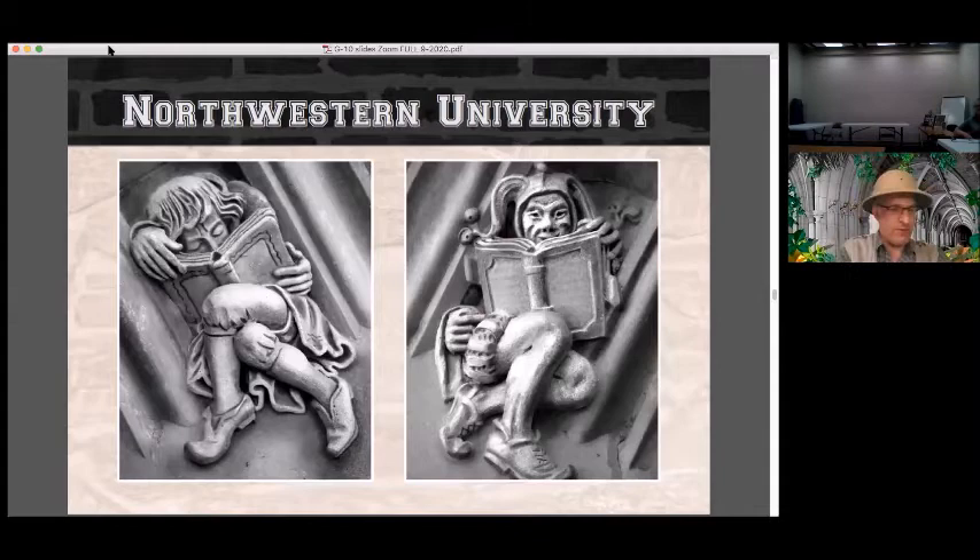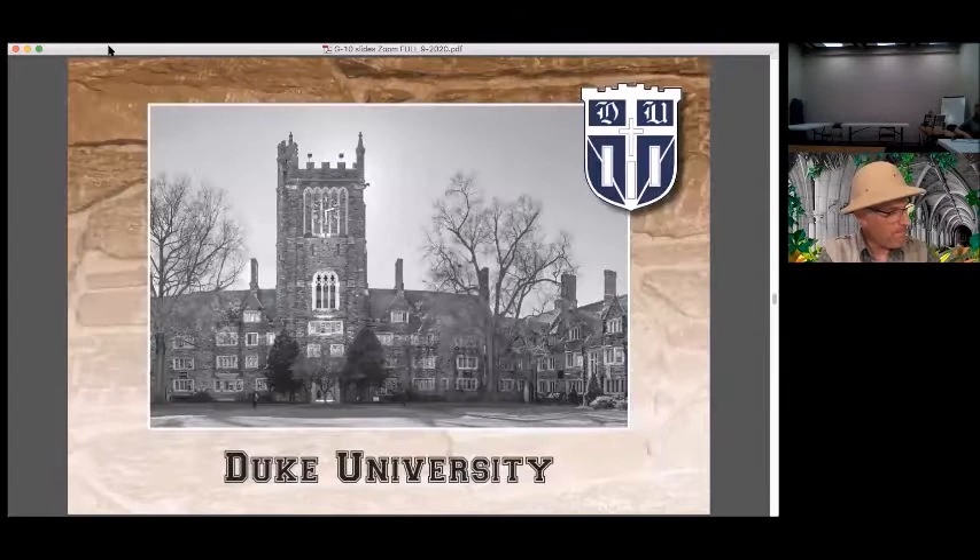These grotesques do not represent fables. Deering Library was designed as a place for serious study — portrayed at the left. But a browsing room was included so students could read for amusement as well, suggested by the jester's outfit on the right.